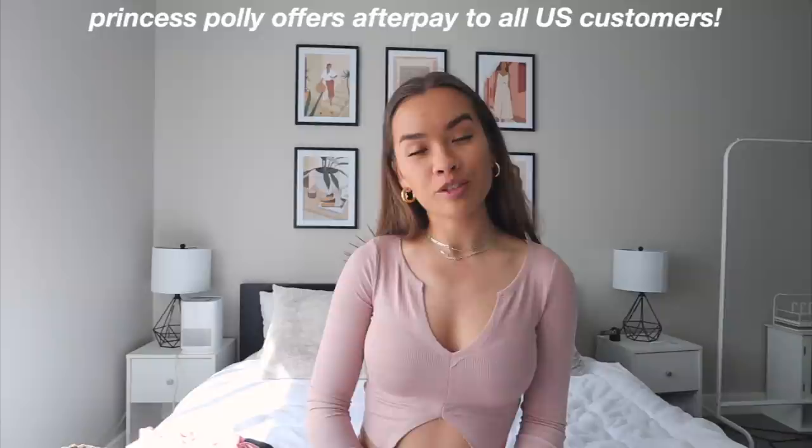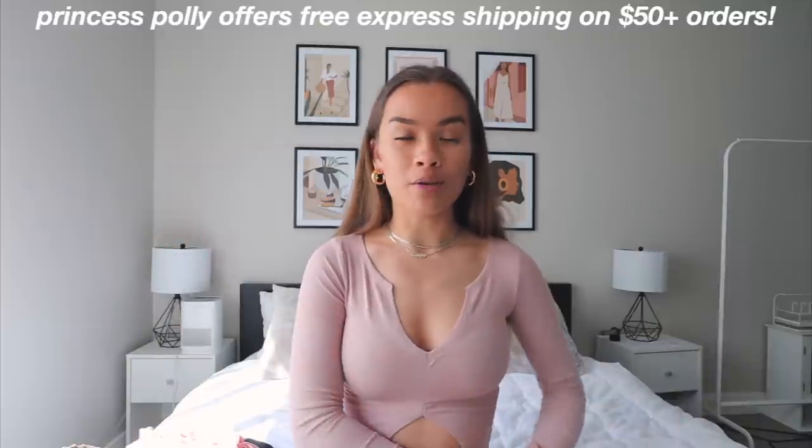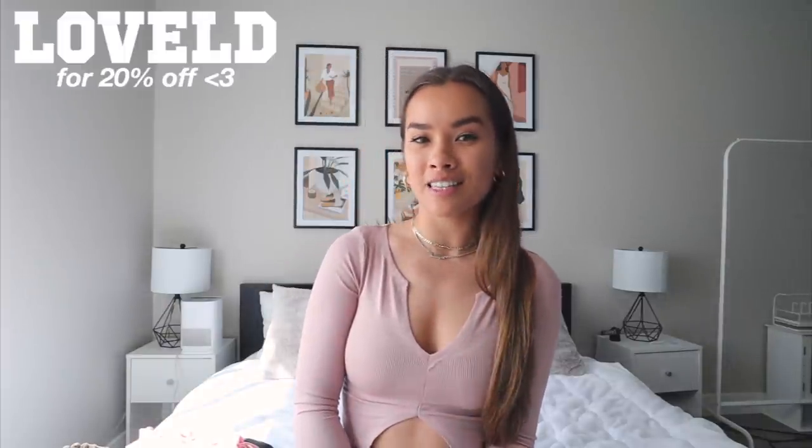Princess Polly offers Afterpay to all US customers, and they also offer free two-day express shipping on orders over $50 to the US, which is awesome. As always, they're kind enough to send me a discount code for you guys — it's LOVELD for 20% off your Princess Polly order site-wide. I'm gonna get right into showing you these pieces and stop the small talk because you guys want to see them.